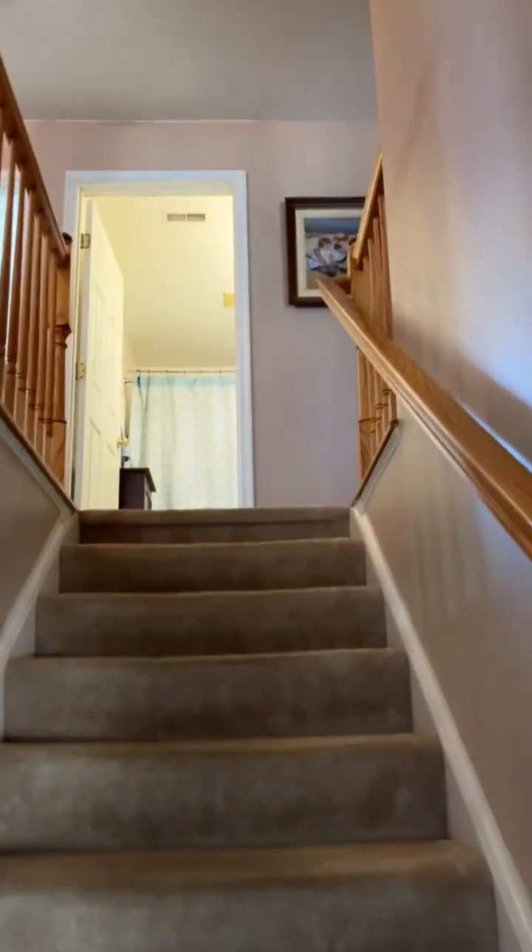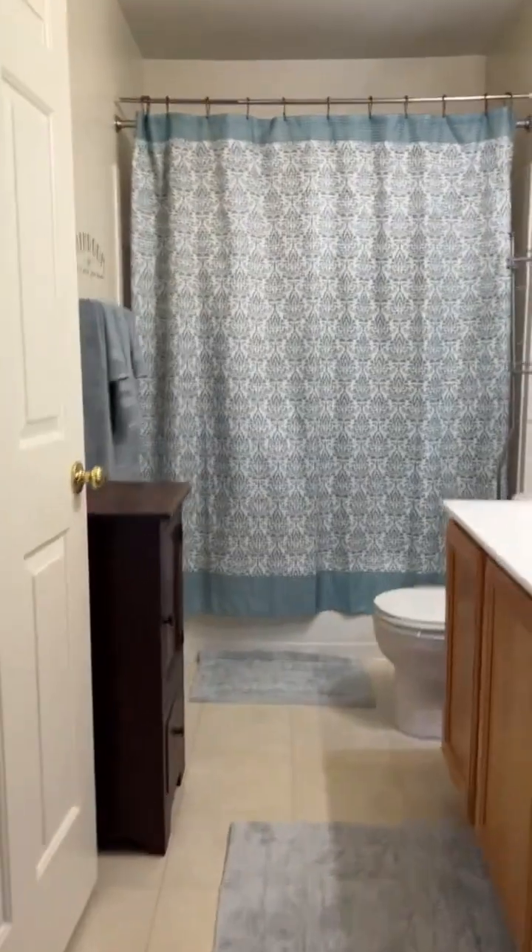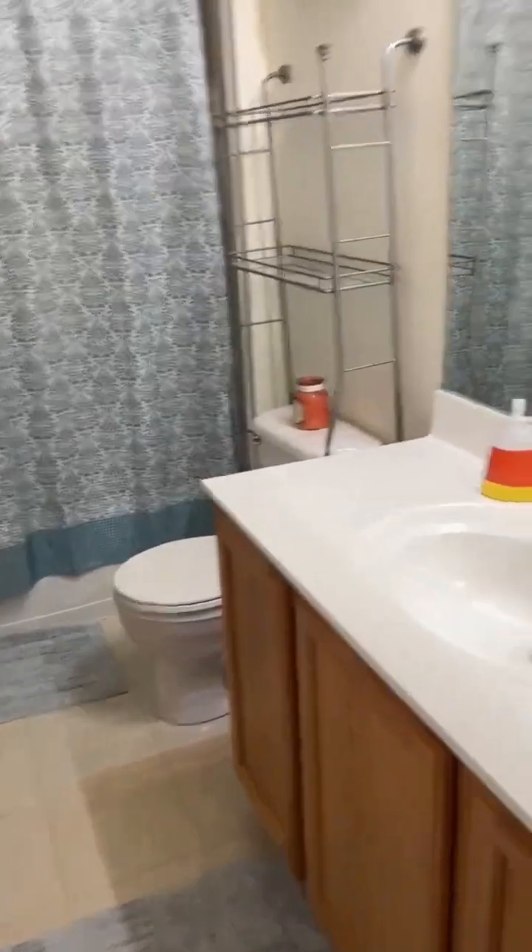Let's check out the upstairs. You have a bathroom at the top of the stairs — full bath. Off to the right it's another bedroom. It's a little full — today's picture day. Here's yet another bathroom.